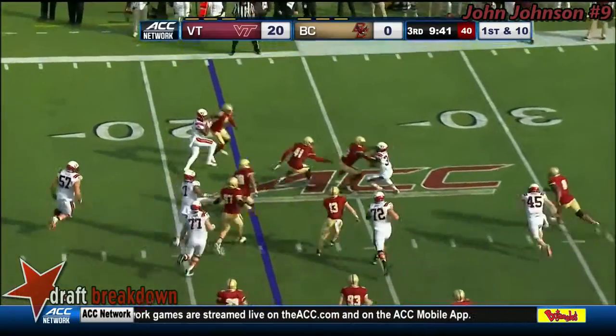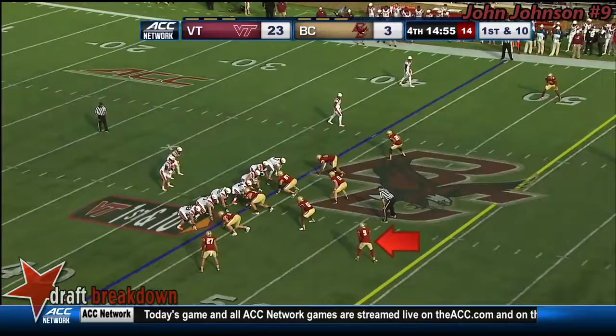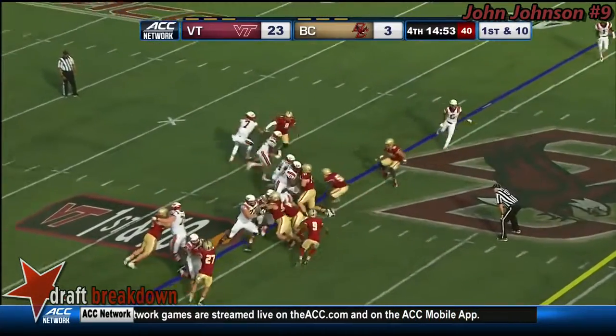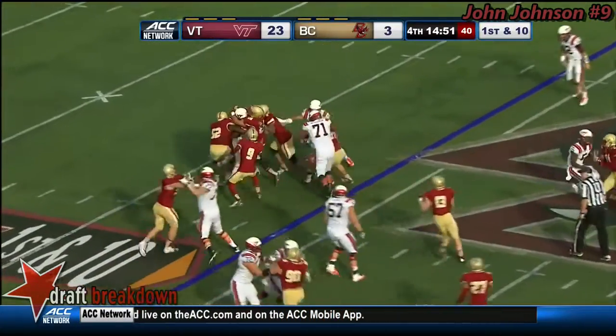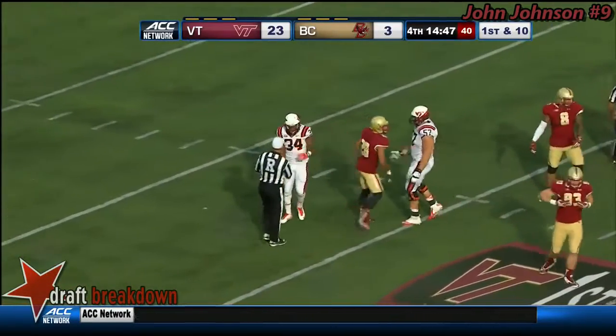McMillan tries to get outside. Can't. Good containment by the BC defense. Give it straight ahead. This is McMillan. They push him back. Steven Daniels again, the other way.